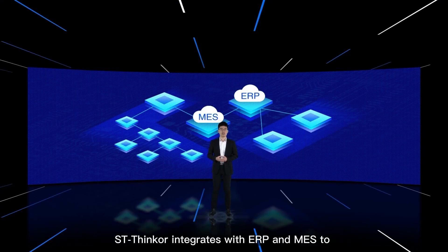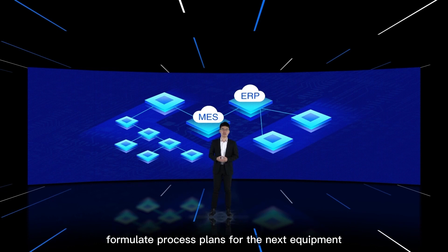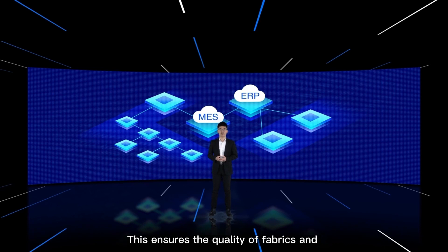ST-SYNCLE integrates with ERP and MES to communicate inspection data and facilitate process optimization. Output files can be customized to formulate process plans for the next equipment, ensuring the quality of fabrics and avoiding defects during the next process.